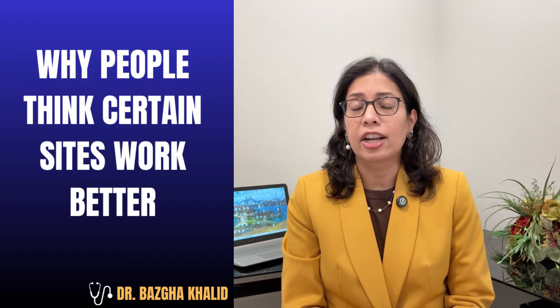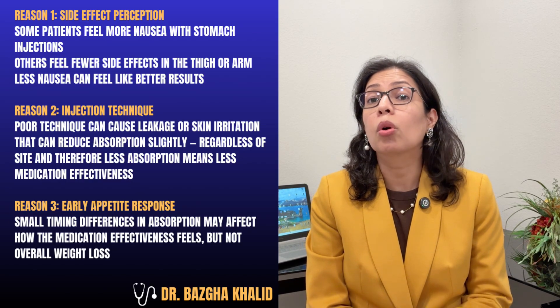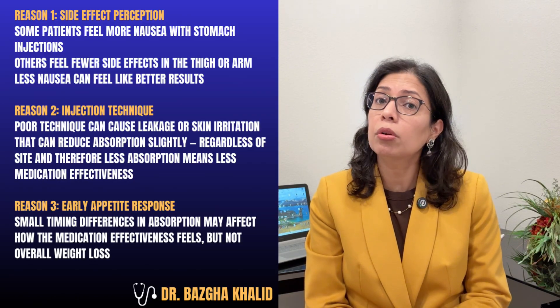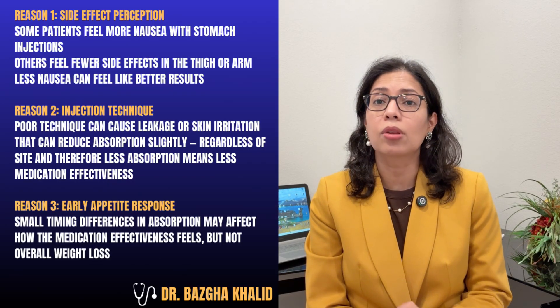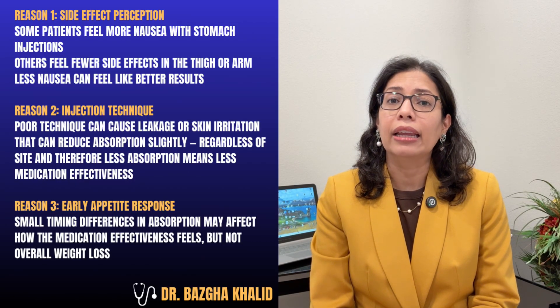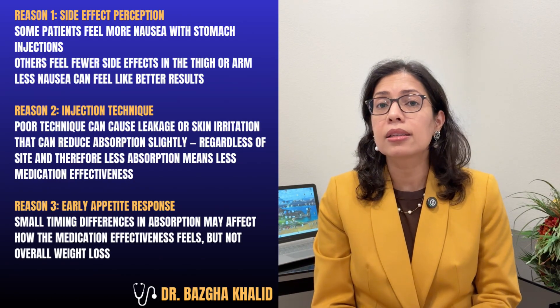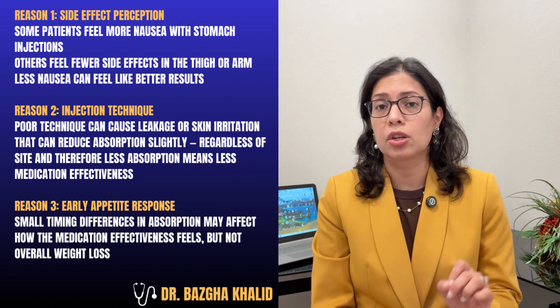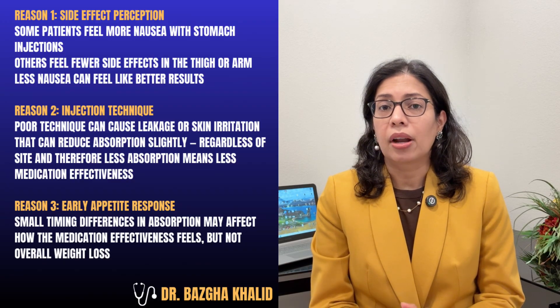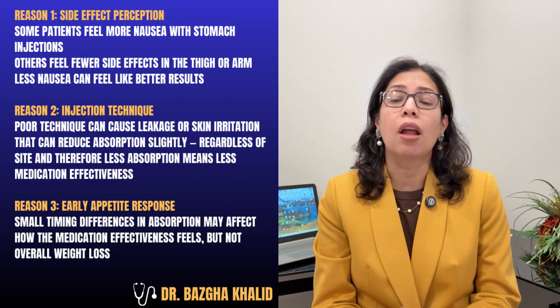So why do people think certain sites work better? Reason one is side effect perception: some patients feel more nausea with stomach injections, while others feel fewer side effects with thigh or arm injections — and less nausea can feel like better results. Reason two is injection technique: poor technique can cause leakage or skin irritation, which can reduce absorption slightly regardless of the site, meaning less medication effectiveness. Reason three is early appetite response: small timing differences in absorption may affect how the medication feels, but not overall weight loss. Remember, feeling different does not mean the medication works better.